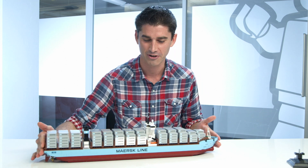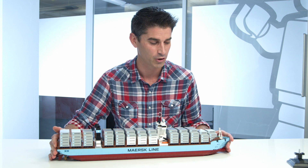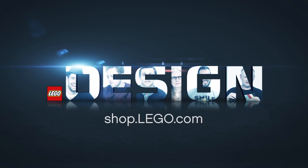But it is a beautiful model that you can push around on your carpet or you can play with it in your harbor scene, and hopefully have a lot of fun with. So I hope you get a chance to check out the new Maersk Triple E. We'll see you next time. Bye.